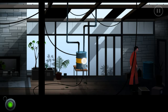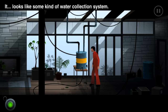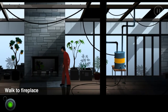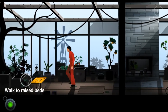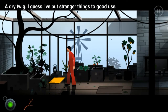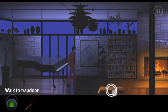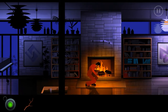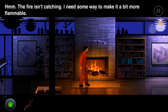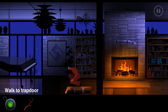It's an empty barrel. It looks like some kind of water collection system - looks like it's been out for quite a long time. A dry twig - I guess I put stranger things to good use. What am I supposed to do with a twig? Can I burn it? The fire isn't catching - I need some way to make it a bit more flammable. The fire can't burn a dry twig.